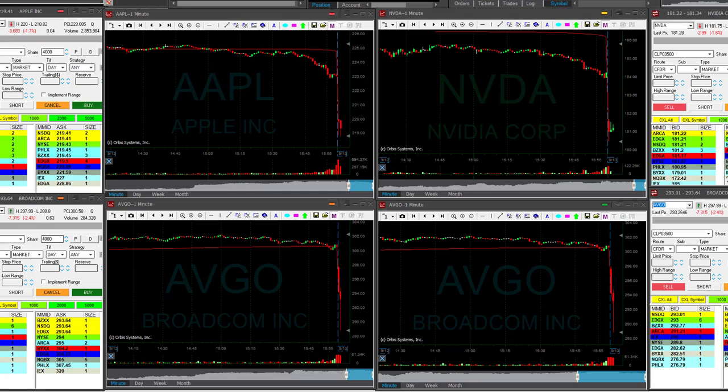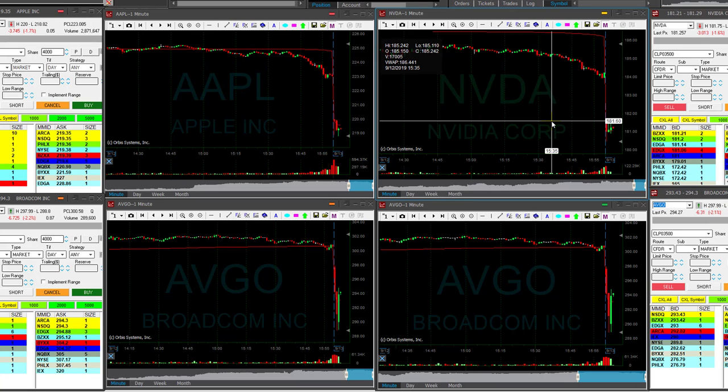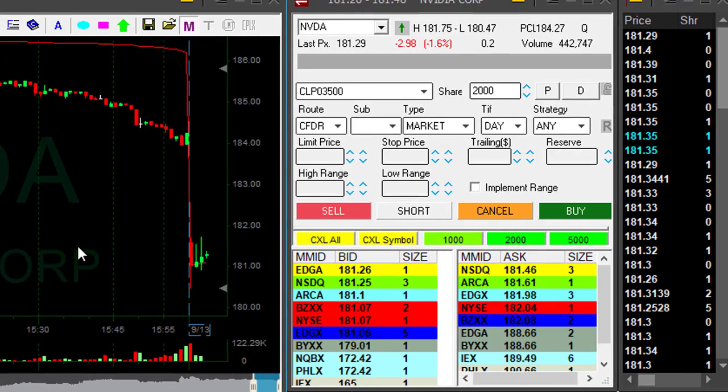Hi traders, Friday morning, starting my day with no picks — actually I have nothing interesting. Some of them could be interesting, like NVIDIA here, AVGO, also Apple. I'll try and find a trade.